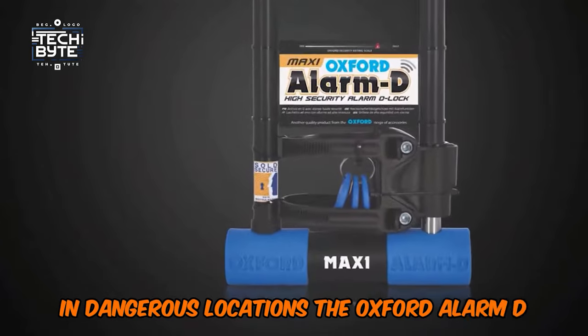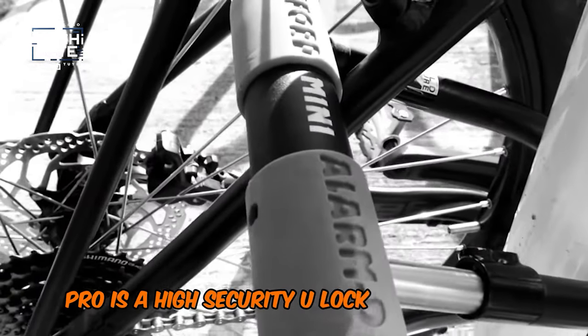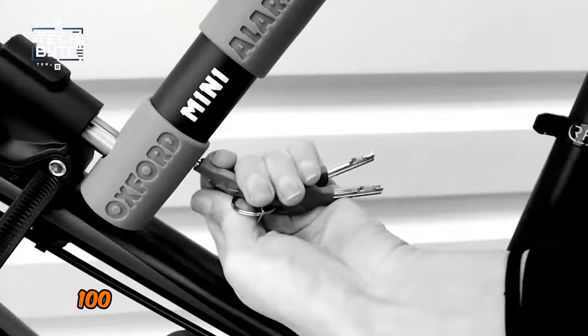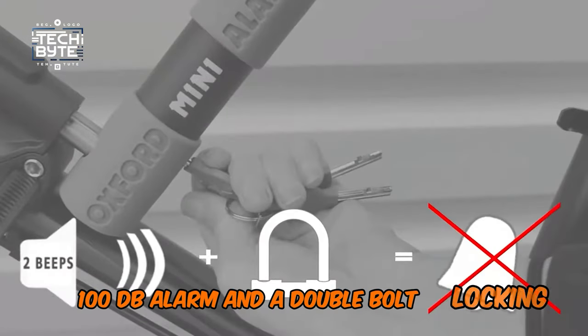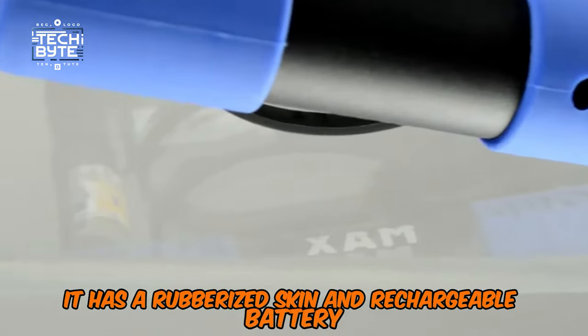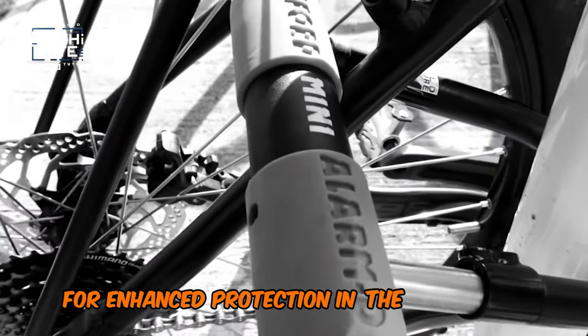The Oxford Alarm D Pro is a high-security U-lock featuring a 14mm thick steel shackle, a 100dB alarm, and a double-bolt locking mechanism. It has a rubberized skin and a rechargeable battery for enhanced protection in dangerous terrains.